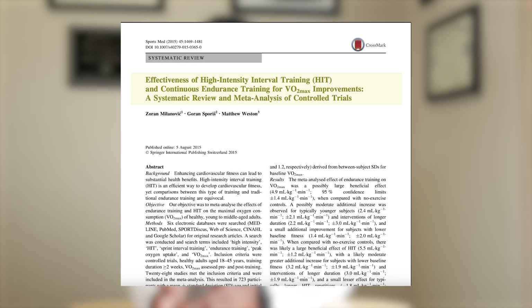A 2015 systematic review directly compared moderate intensity continuous exercise and high intensity interval training. The findings showed that both improved fitness, which is good. However, when directly compared, HIIT may offer a slight advantage over moderate intensity exercise, although the improvement might be minor.